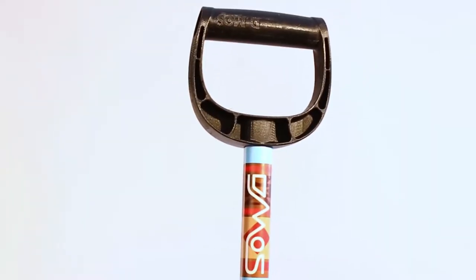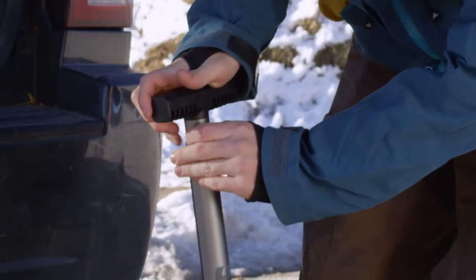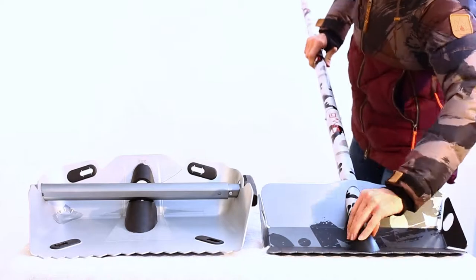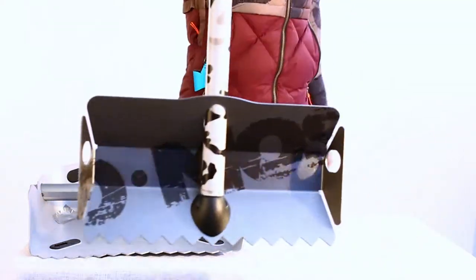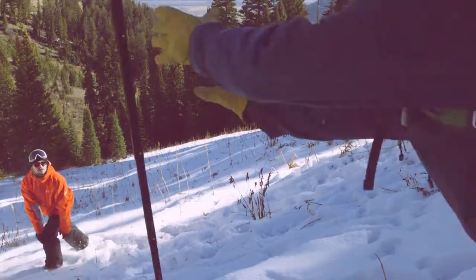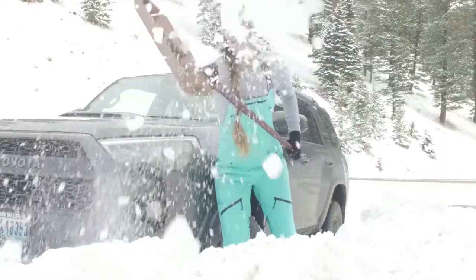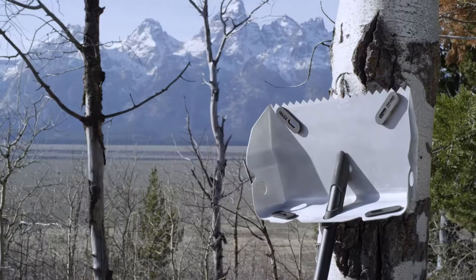Choose between a D-handle for better grip or a T-handle for better compactability. Best of all, everything in the Alpha Shovel is interchangeable with the rest of the D-MOS family, allowing you to build a collection of multi-purpose tools for life. Every job, every day, for everyone. The Alpha Shovel — conditions be damned.